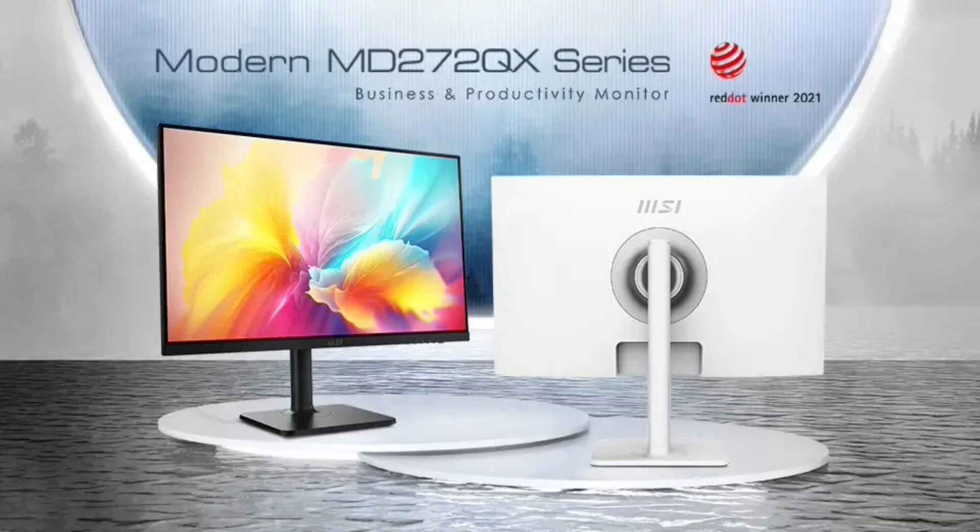The monitor offers impressive specs like 400 candelas per square meter brightness, 1000:1 contrast ratio, and 115% sRGB color gamut coverage, making it great for tasks demanding color accuracy and clarity.